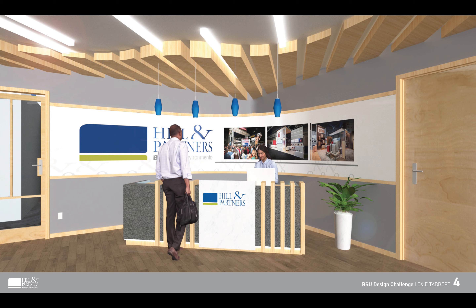Up top I created a suspended MDF ceiling structure that in its original purpose is for sound barriers, however I felt the orientation of the flow and the structure was very interesting and different for guests to look at. This factor in the design would help reinforce the idea that Hill & Partners doesn't miss any details and makes sure that all parts of the projects are perfect.